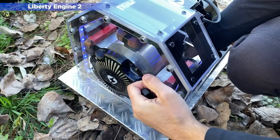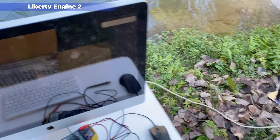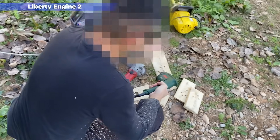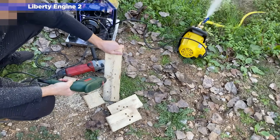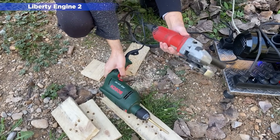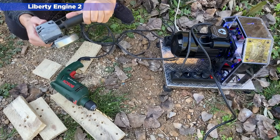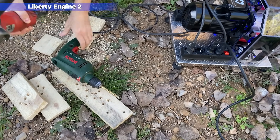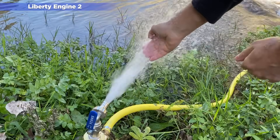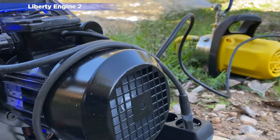In the outdoor tests, you can see that we were able to connect many devices at the same time, including an iMac drill, an electric saw and a water pump. We were still generating a lot of excess power, but we were still thinking about how to completely eliminate noise and how to increase efficiency by eliminating moving parts. So, a few months later we released the Liberty Engine 3.0.